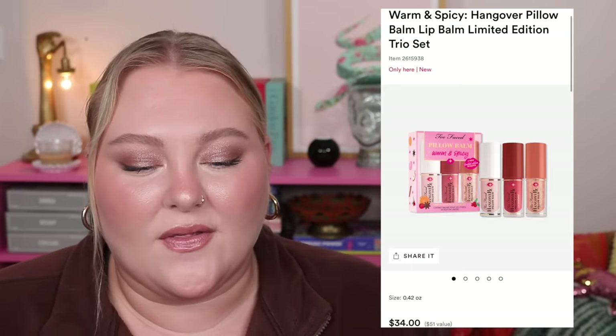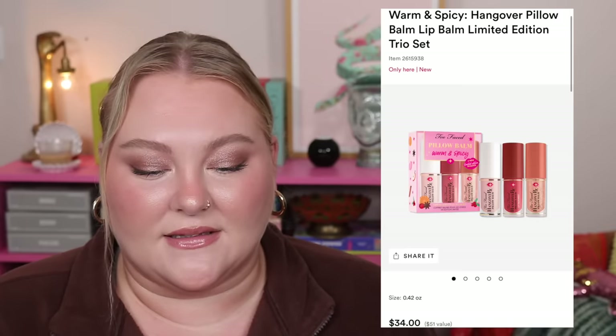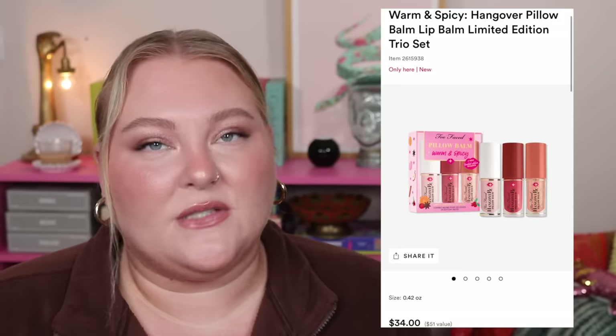Moving over to Ulta — all the remaining sets I'll mention are on the Ulta site. Another Too Faced set that's really tempting me: the Warm and Spicy Hangover Pillow Balm Lip Balm Limited Edition Trio, only at Ulta. It's $34 for a $51 value with three liquid lip balms — the Original, Holiday Wine, and Spice Cider, two of which are limited edition holiday shades. The Spice Cider has a shimmer to it which I love. I had the chocolate one before and liked the feel but not the taste, so I'm happy it's not in here.